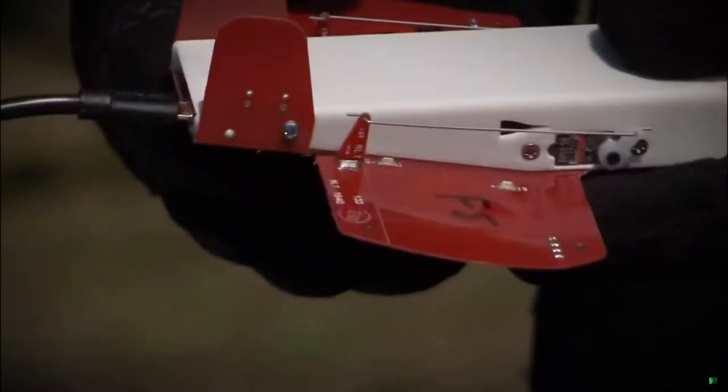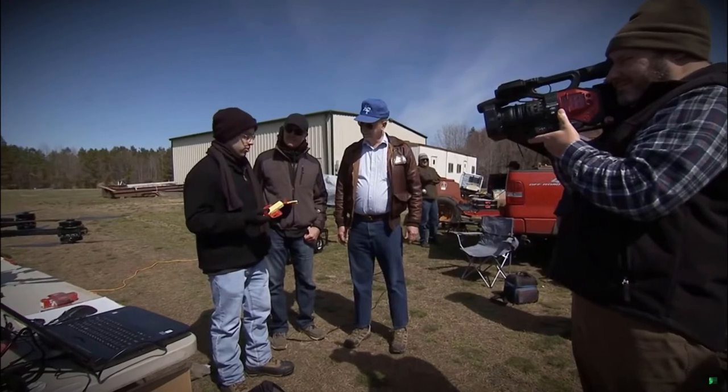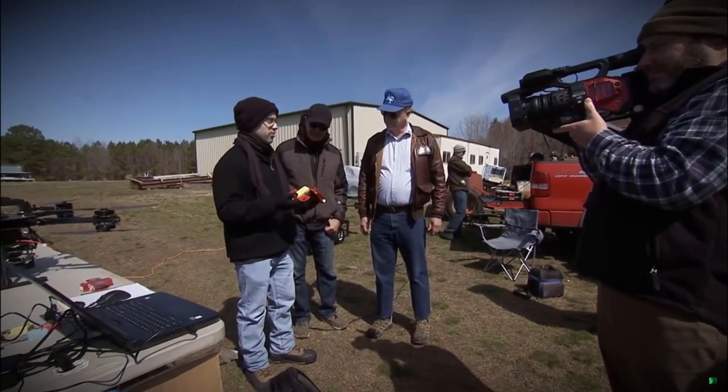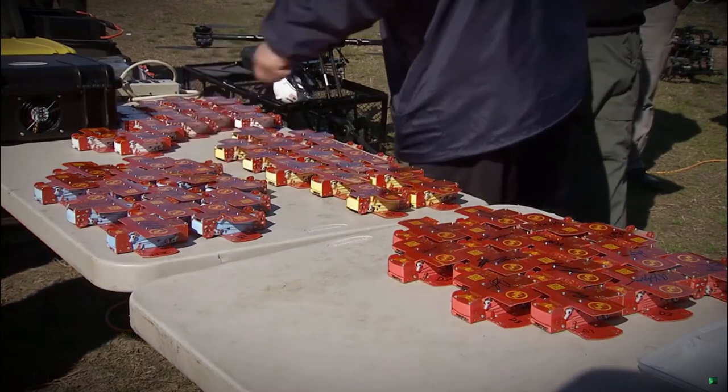These smaller drones, made by the Navy Research Lab, are Close-In Covert Autonomous Disposable Aircraft, or CICADAs. The goal is for meteorologists to be able to use a system like this to get the most accurate reading possible by dropping them through a cloud or storm system.